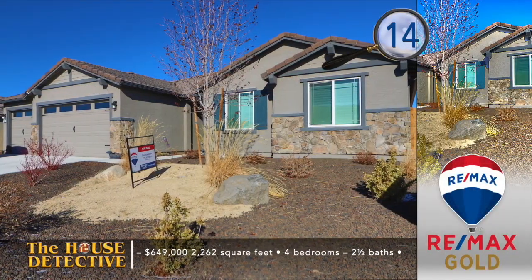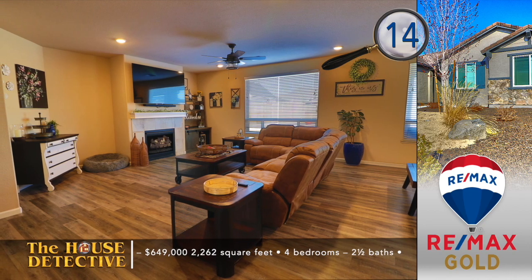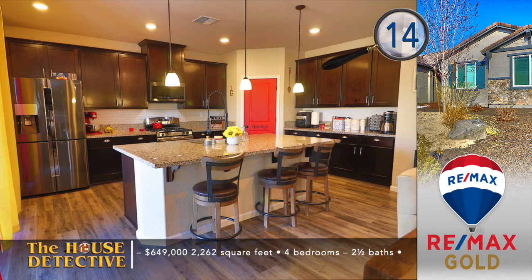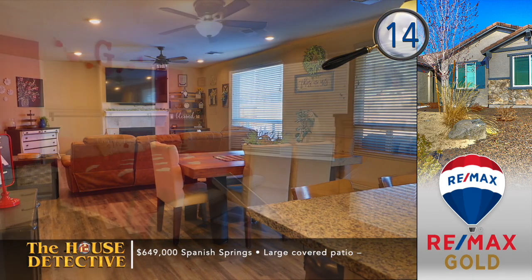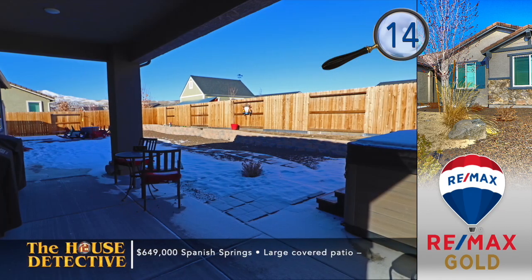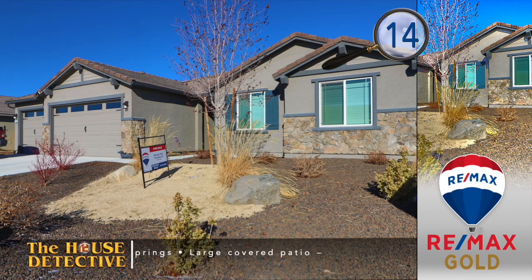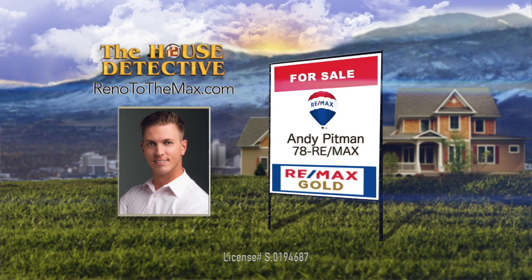If you're looking for a newer single-level home in the wide-open space of Spanish Springs, take a look at home number 14. The first thing you'll notice when you step into this four-bedroom, two-and-a-half-bath home is a large great room with modern plank flooring and a fireplace. The room flows nicely into the dining area, and the kitchen has been finished with granite, stainless appliances, and pendants over the island. The backyard is easy to maintain with a covered patio and a dog run. This 2,262-square-foot home has an asking price of $649,000, and there's a gas line run to the patio. Call Andy Pittman at RE-MAX Gold — Andy's number is 78RE-MAX.